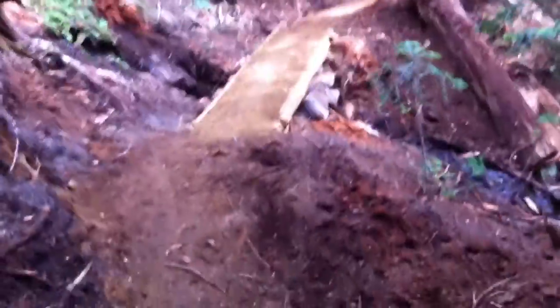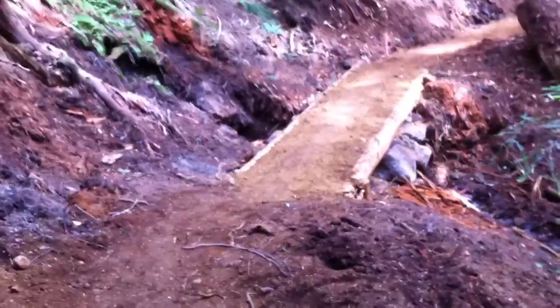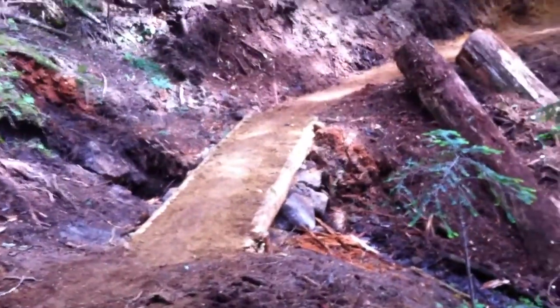You can see it's super impressive. We basically cut down two trees, skinned the bark off, and filled them with dirt to create a passageway over these rocks.